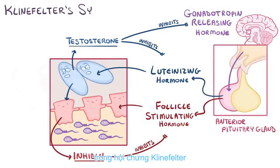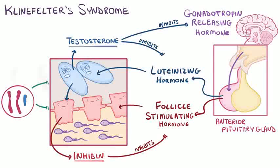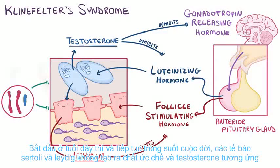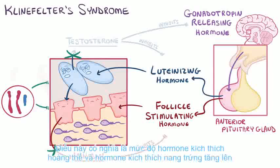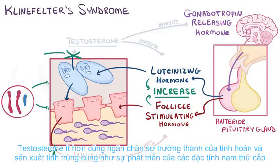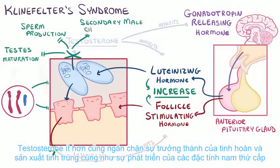In Klinefelter syndrome, this hormone balance is altered. That extra X chromosome interrupts the normal function of the Sertoli and Leydig cells. Starting at puberty and continuing throughout life, Sertoli and Leydig cells don't produce inhibin and testosterone respectively. This means that levels of luteinizing hormone and follicle-stimulating hormone increase. Less testosterone also suppresses testes maturation and sperm production, as well as development of secondary male characteristics.